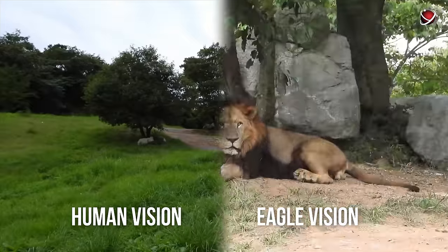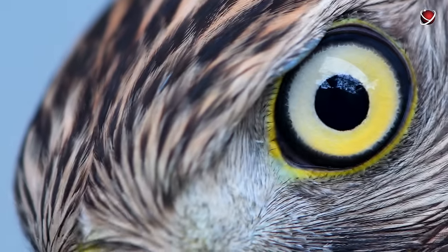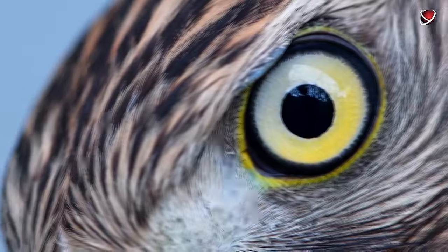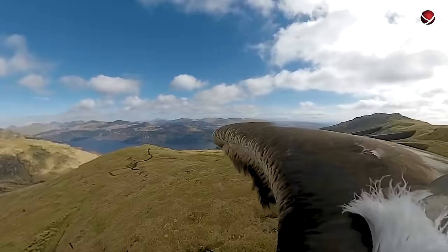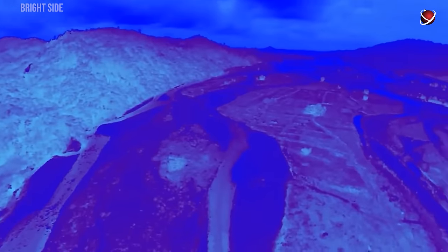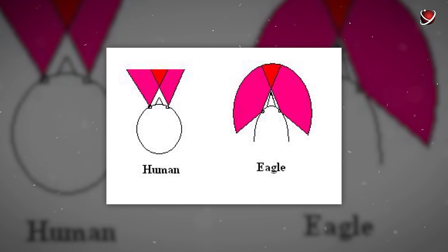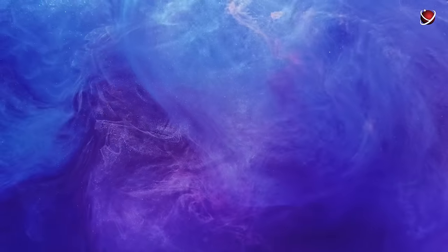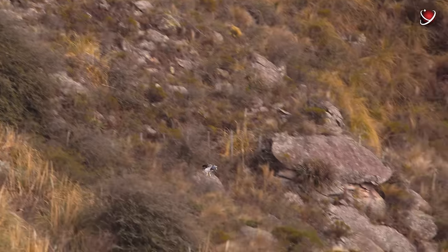The human retina has a pit with 200,000 cones per millimeter, whereas an eagle's retina has two pits, each containing 1 million cones per millimeter. If you were an eagle, you could spot a rabbit from 3.2 kilometers (2 miles) away, and their vision remains sharp and clear while diving for an attack. Eagles' eyes are positioned on either side of their heads, offering a 340-degree field of vision — and they turn their heads every five seconds. They also perceive ultraviolet light, tracking tiny voles by the UV rays reflected from the animal.